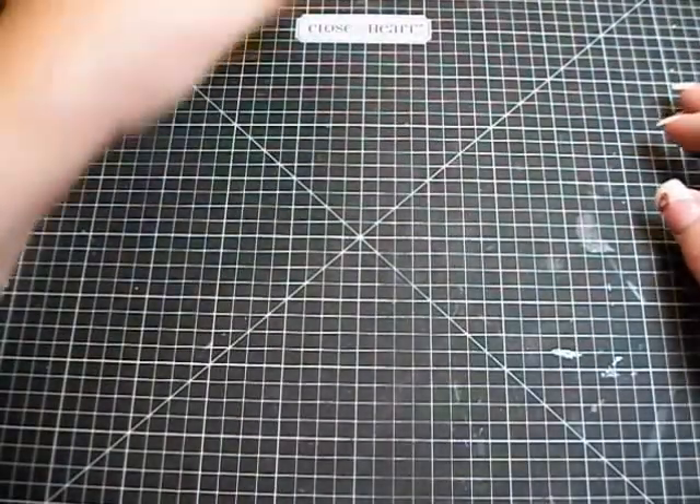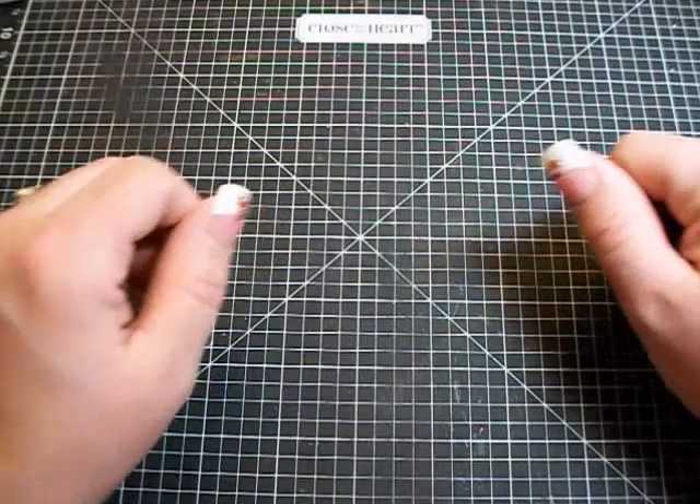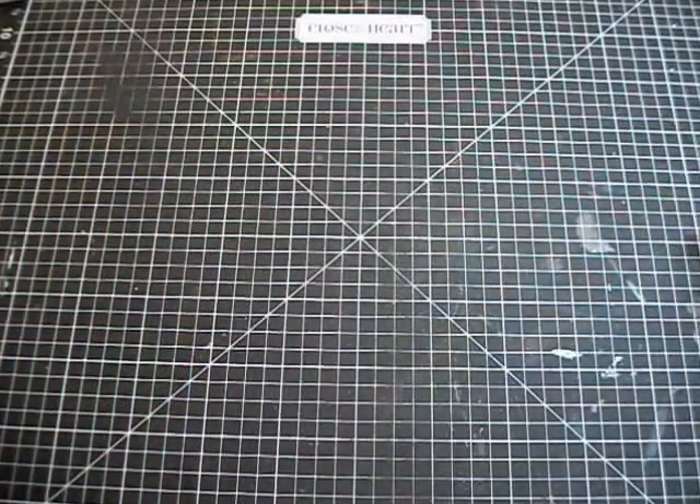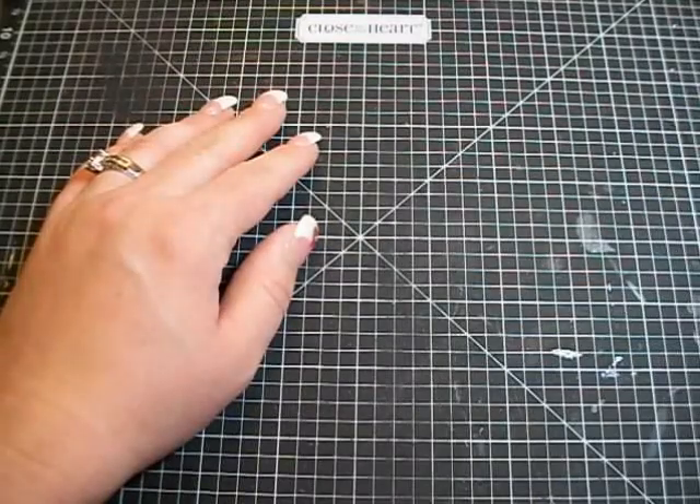And then just a roll of some red line tape. Anyways, that's my little haul. I hope you guys are having a great day and I should be back later today with a couple of projects. Talk to you guys later, bye!